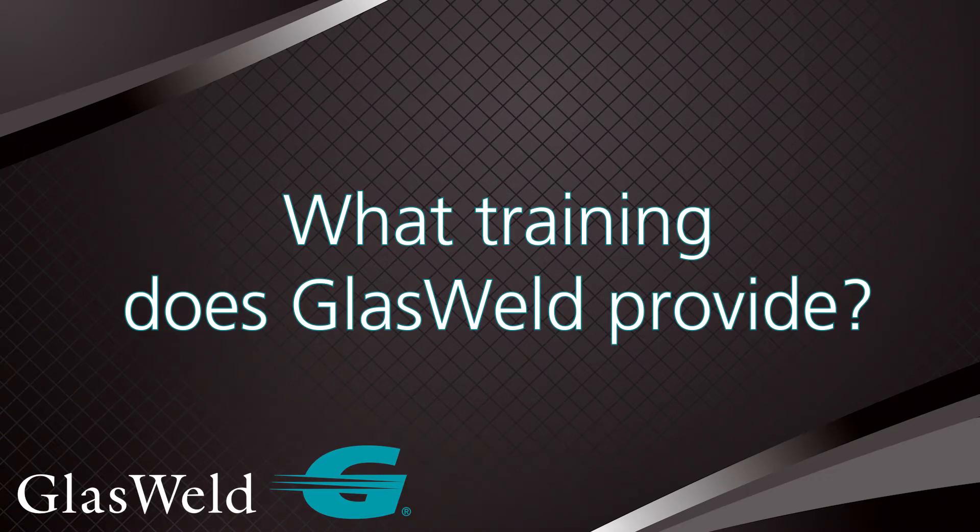What sort of training do you provide if I purchase a professional glass weld kit or a professional windshield repair system? Well, the first thing is our quick start guide. It's included in every kit. It's a laminated information sheet that shows exactly how to accomplish a proper repair with images and instructions, in addition to familiarizing you with the standards here in the U.S. market.